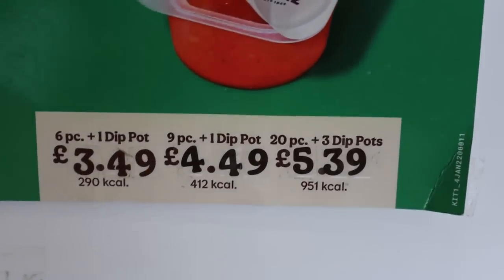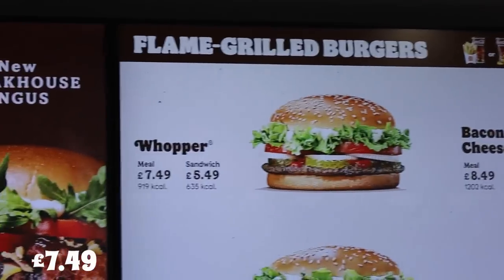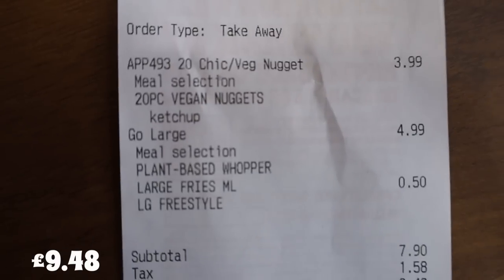I stopped off at Burger King to grab a quick meal. I looked on the menu and felt like getting some vegan nuggets and a plant-based waffle. 20 nuggets are about £5.39, but I checked the app and found an offer for 20 nuggets for £3.99. A plant-based waffle on the menu is about £7.49, but on the app I got it for £4.99. A meal that would have cost me £13.39 cost me £9.48, saving me £3.91.